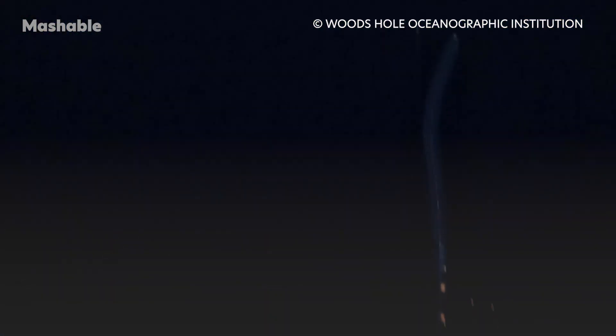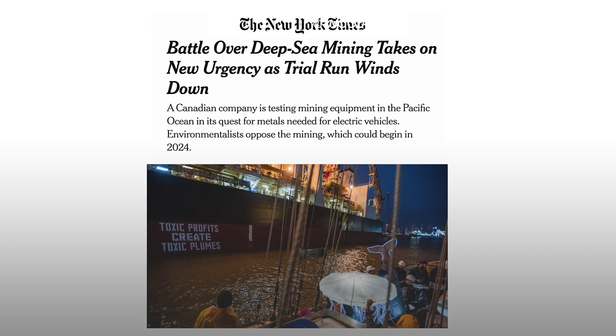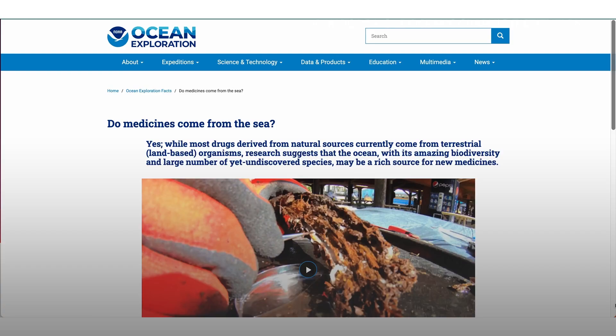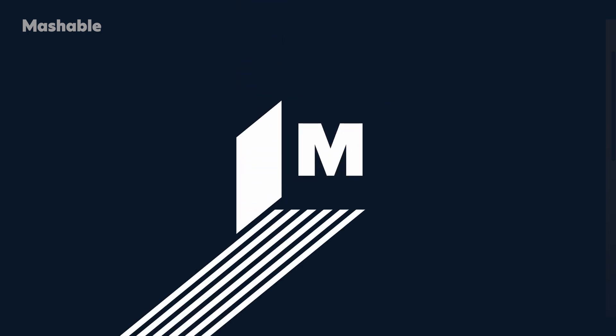Scientists want to shine a light — literally and figuratively — on what's down there. The implications of knowing are incalculable, particularly as deep-sea mineral prospectors prepare to run tank-like industrial equipment across parts of the seafloor. For example, research expeditions have found that ocean life carries great potential for novel medicines. NOAA notes that systematic searches for new drugs have shown that marine invertebrates produce more antibiotic, anti-cancer, and anti-inflammatory substances than any group of terrestrial organisms.